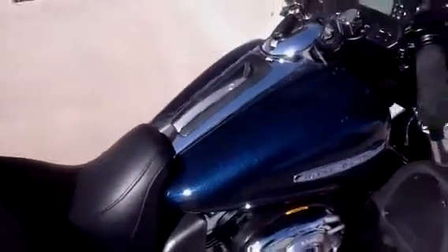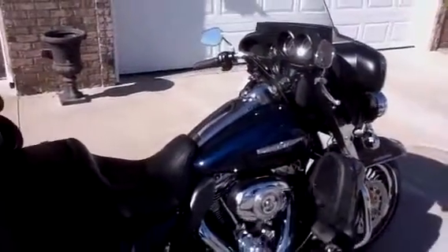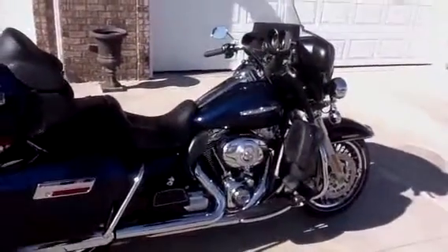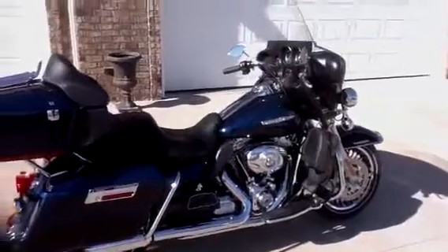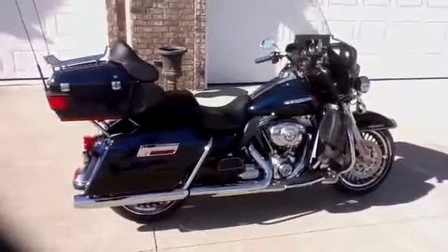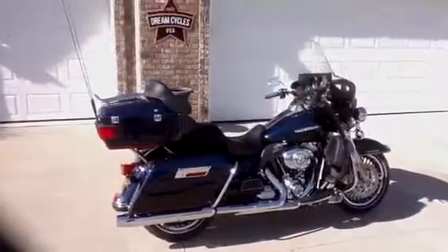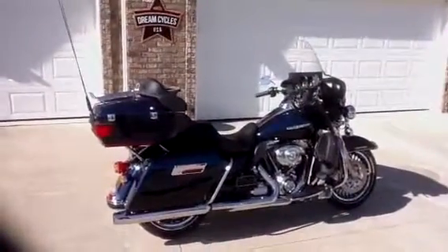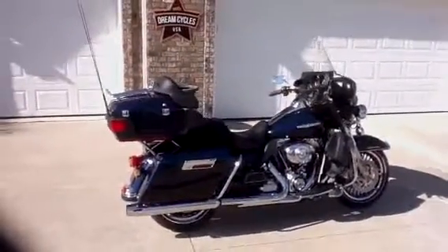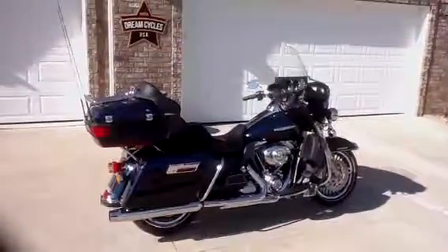For information on how to put this great-looking, like-new 2013 Ultra Classic Limited in your garage, please call Will at Dream Cycles USA. We can be reached at 417-343-3696, and we can also be found on the web at www.DreamCyclesUSA.com. Thank you.